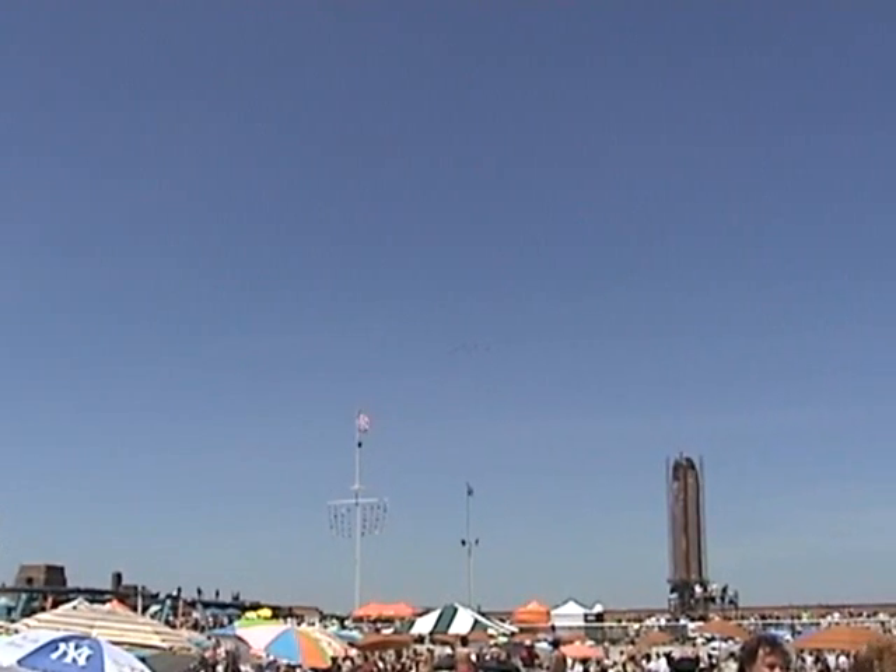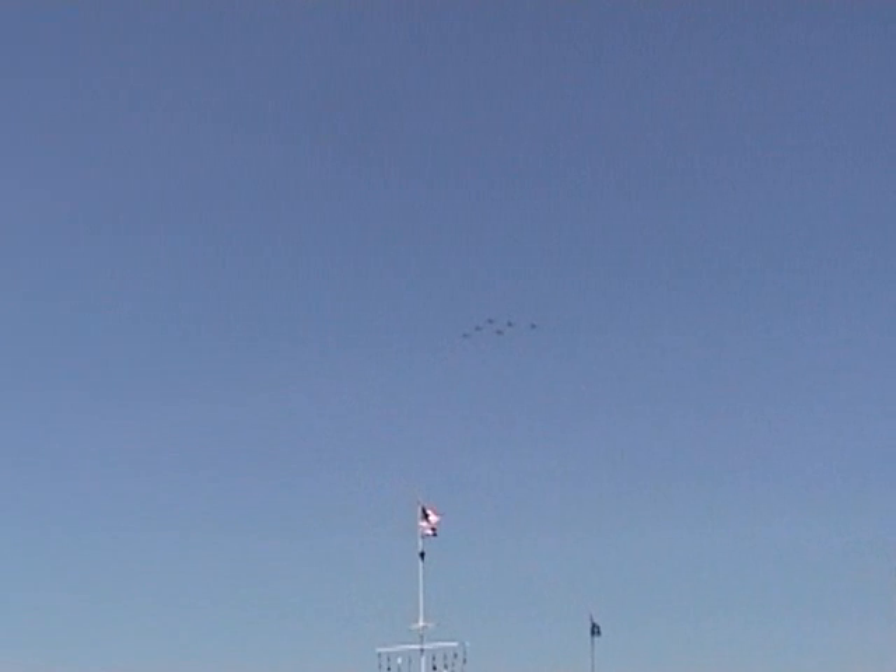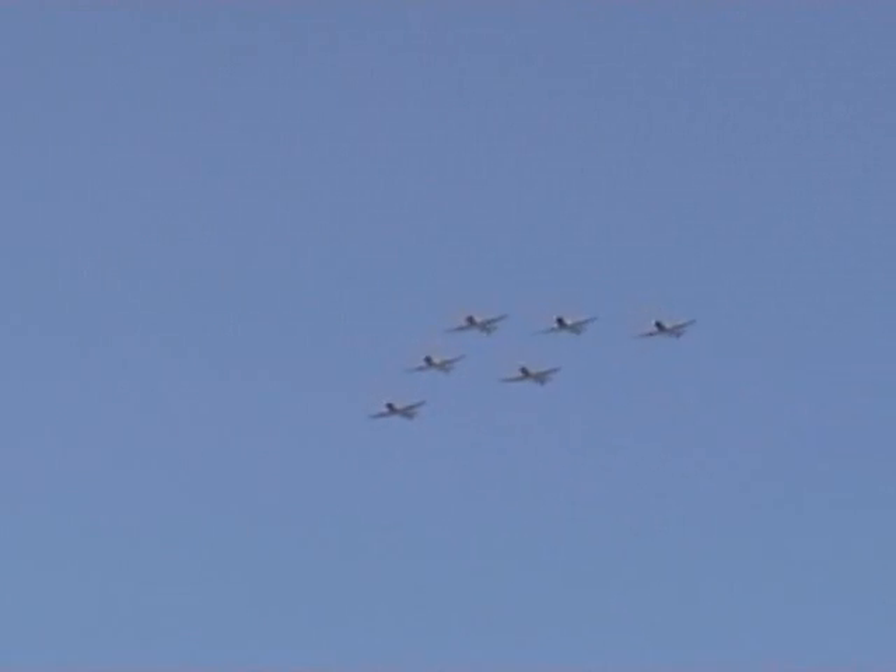At the command of Larry Arkin, ladies and gentlemen, let's take a look at these six SNJ trainers — they are the GEICO SkyTypers. Let's take a look at their Delta formation. Stand by for the smoke — smoke on right now.